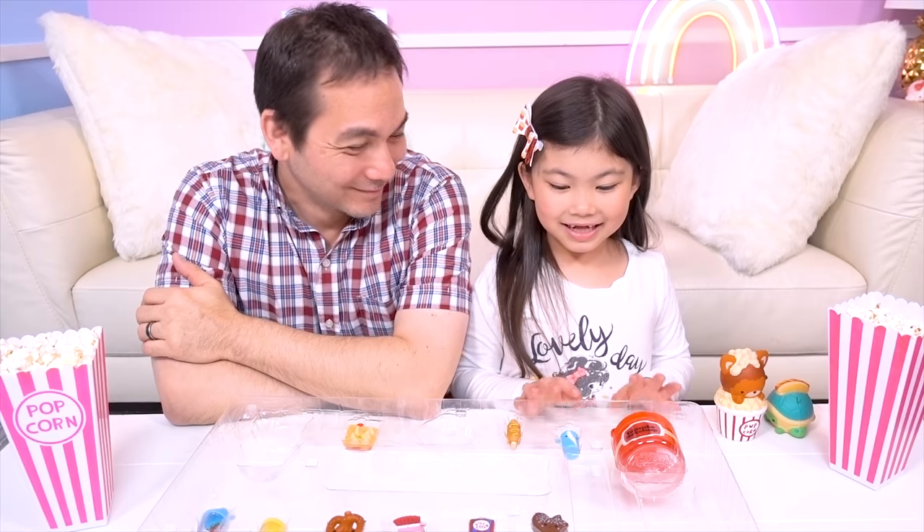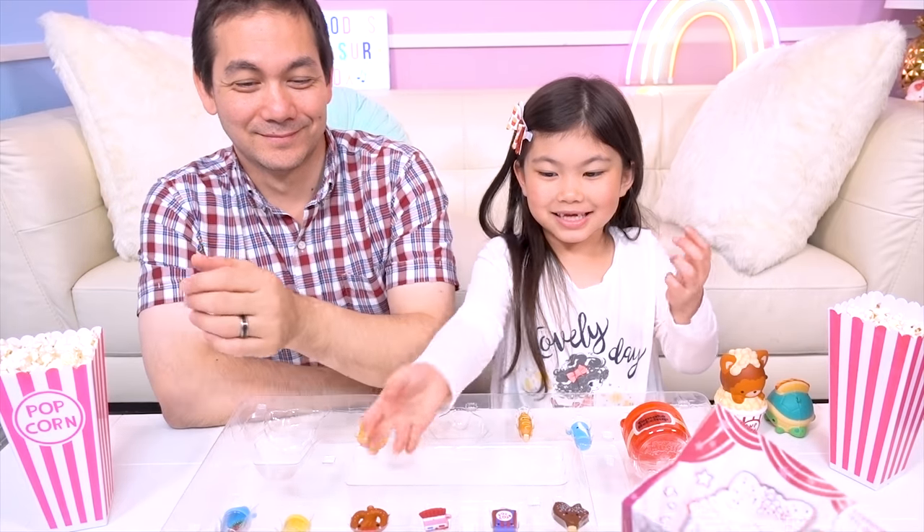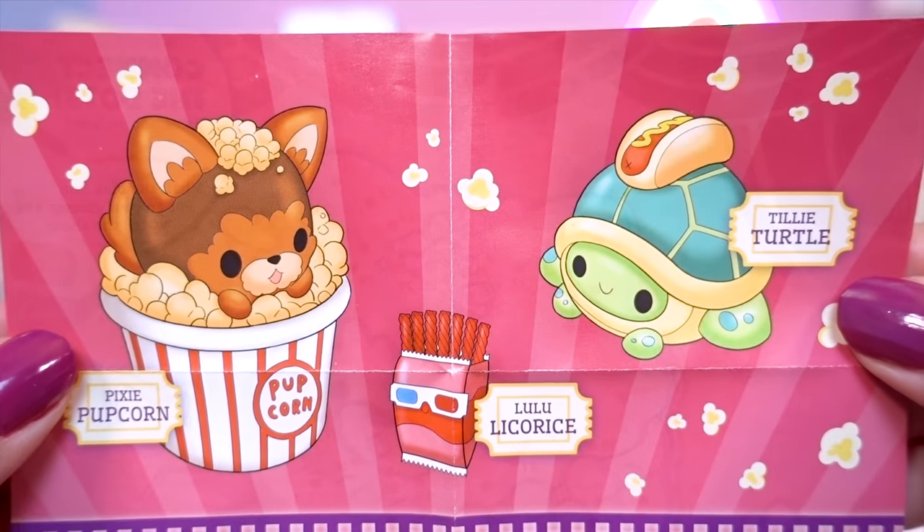I gotta try my glasses now! That's neat! I want to see! And here's the checklist showing all the movie munchies!